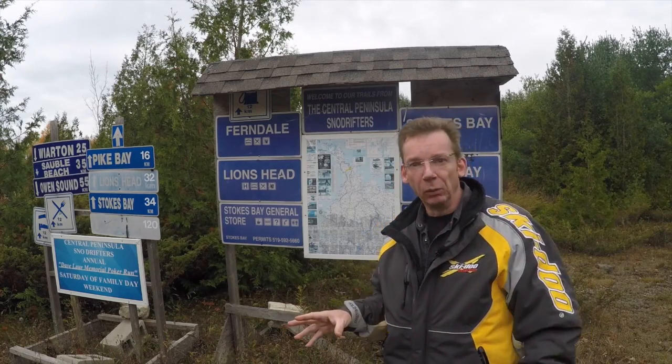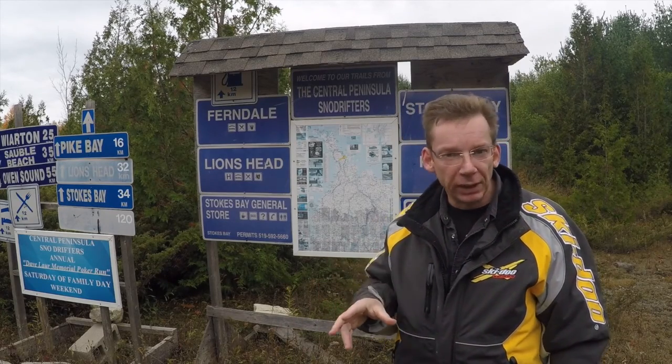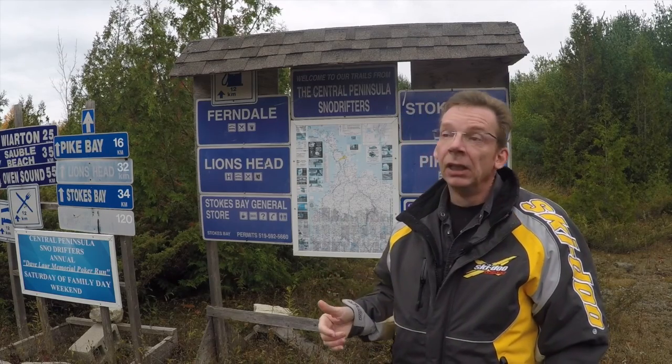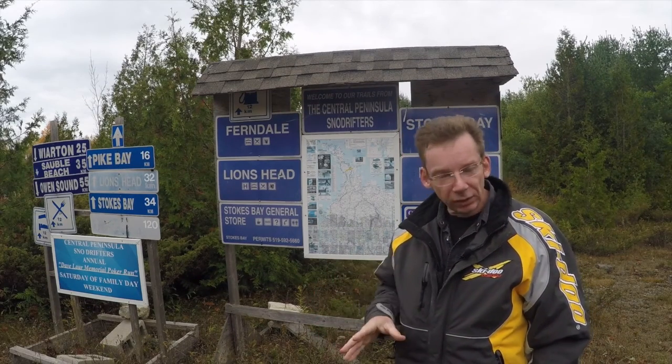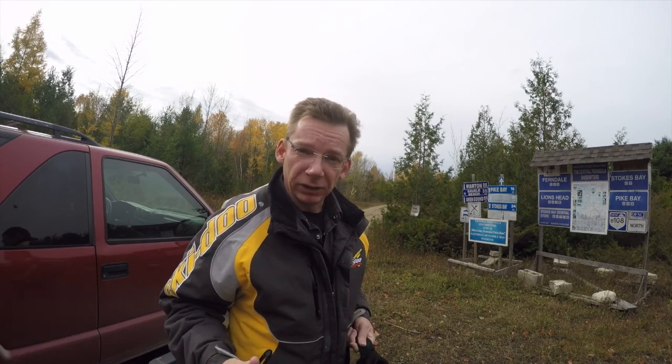Just before I get to that, let me talk a little bit about where I am. I'm up in District 9 up on the Bruce Peninsula — right in the middle between Georgian Bay on one side and Lake Huron on the other, about three hours north of Toronto. If you're looking for somewhere to ride this winter, come up here. These trails are amazing. So we'll head out, give you a look at the trails, and talk about some of the things you bring on your sled.